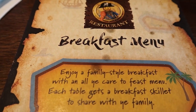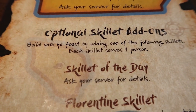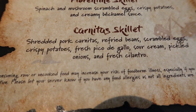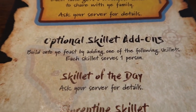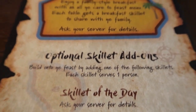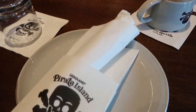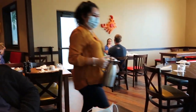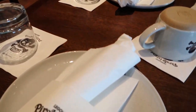Here is breakfast at Shipwrecks. This is their menu — they have different choices. We're basically getting the skillet of the day. The table is basically the same setup as you'll see in the dinner video. Of course they have orange juice coming. I just want to show a little bit of the room — the other day we were in the corner over there, now we're sitting more over here.